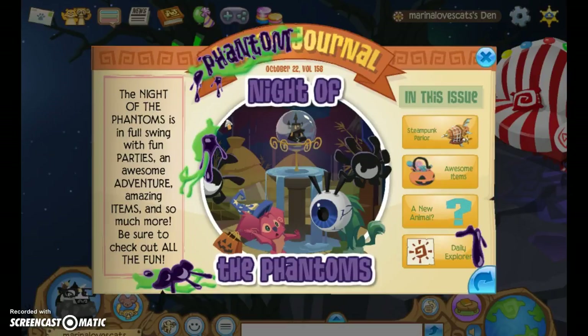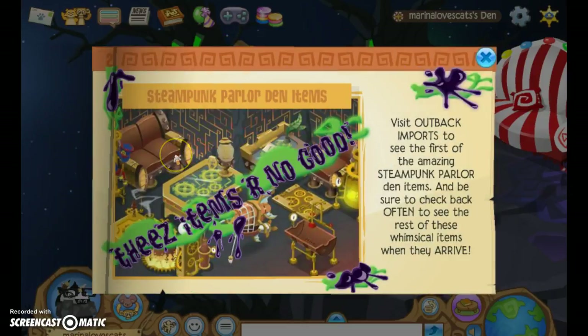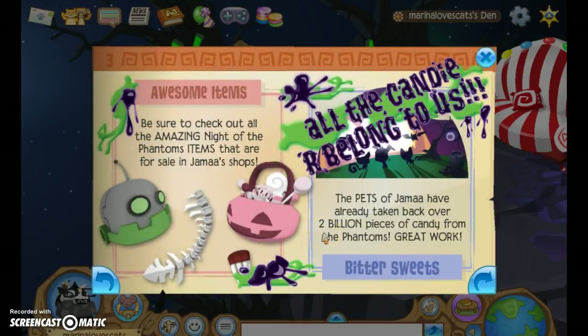Be sure to check out all the fun. They have a Steampunk Parlor Den, which is the newest one, and they kind of made it seem like the Phantoms ruined it. Visit Outback Imports to see the first of the amazing Steampunk Parlor Den items, and be sure to check back often to see the rest of these whimsical items when they arrive.